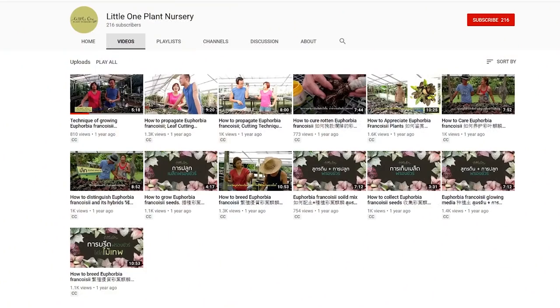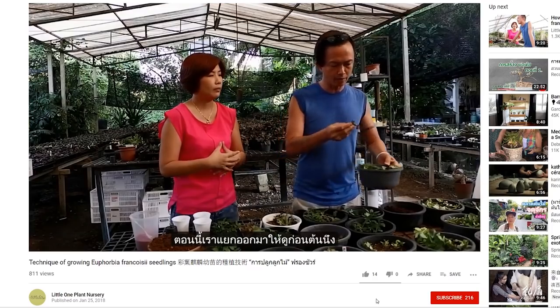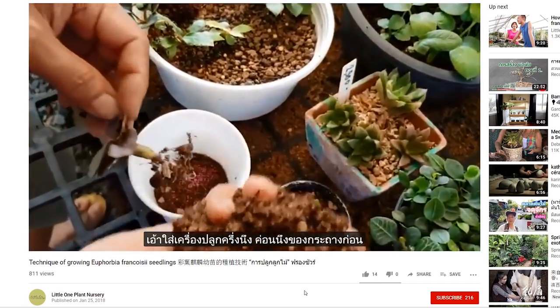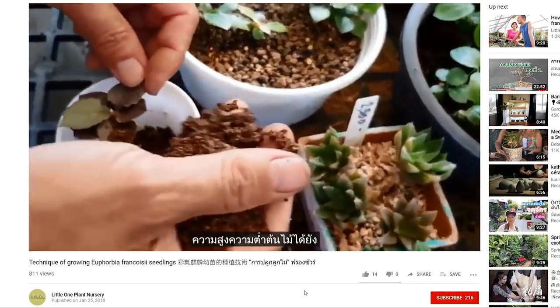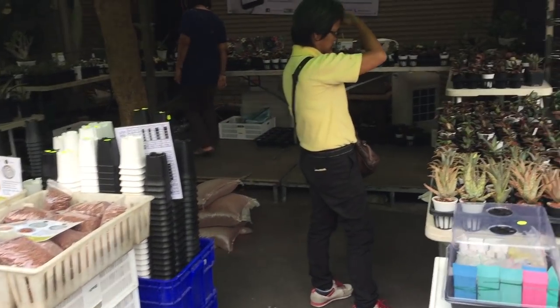They also have a YouTube channel that provides information about Frang Sua such as cultivation, propagation, and how to tell between a nice plant and the ones that are just average. However, their clips are in Thai but you can try turning on the automated English subtitles. Some of the information I provide here are translations of their content. Let's go take a look inside and see what they have today.